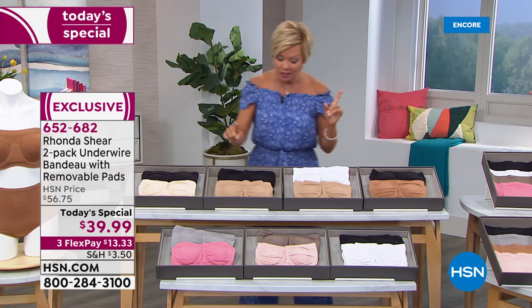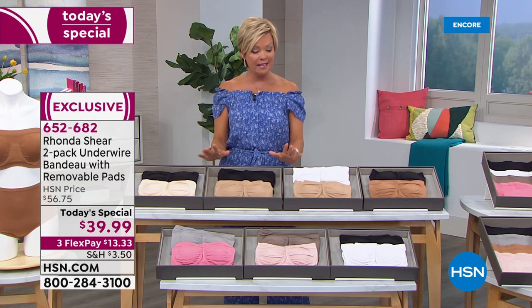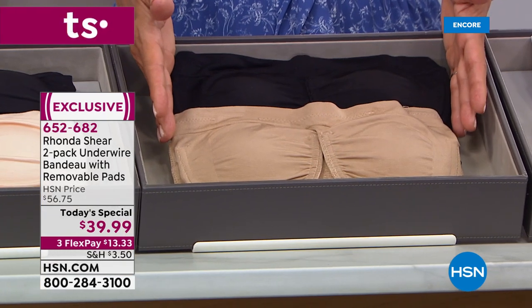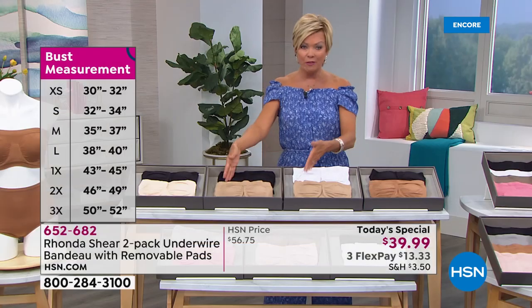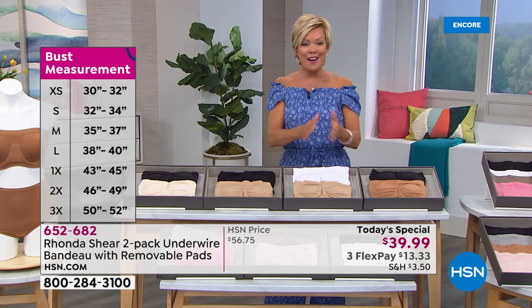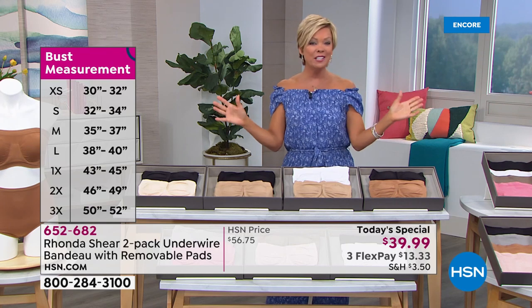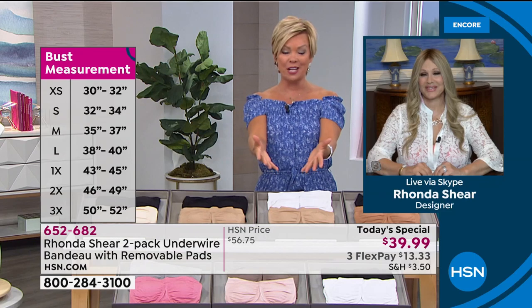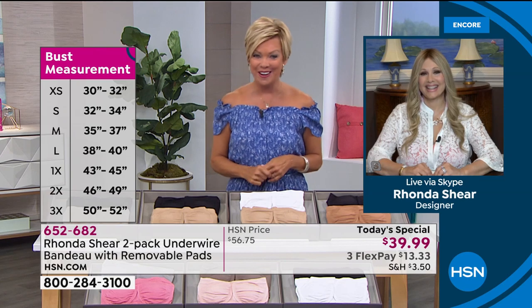If you want black nude, you need to be calling now. I hate to say that right out of the gate, but I thought we'd have much more than we do in the classics of the black and nude or the nude and white. Those will be the first to sell out tonight.